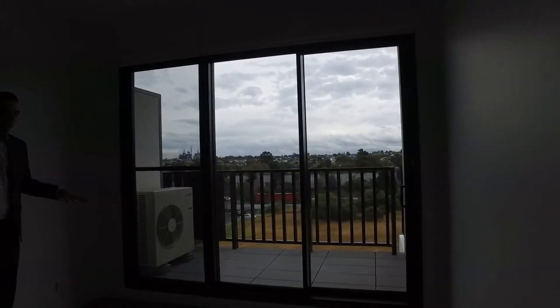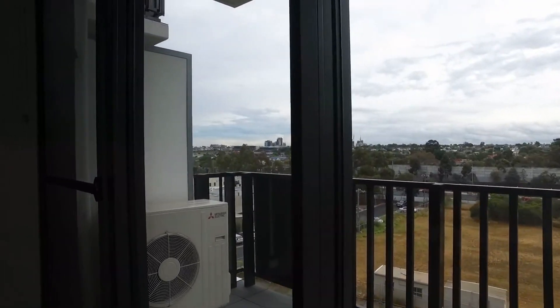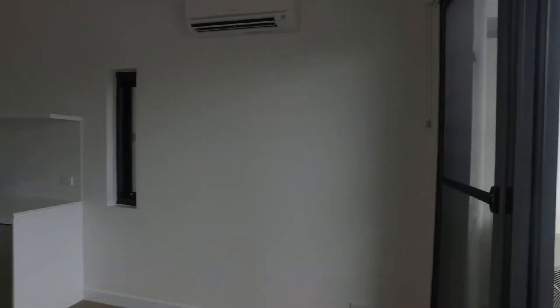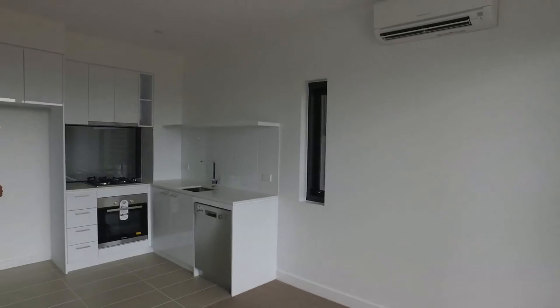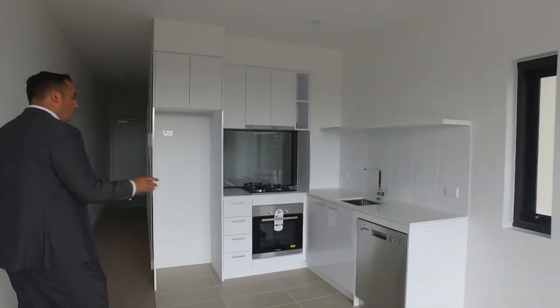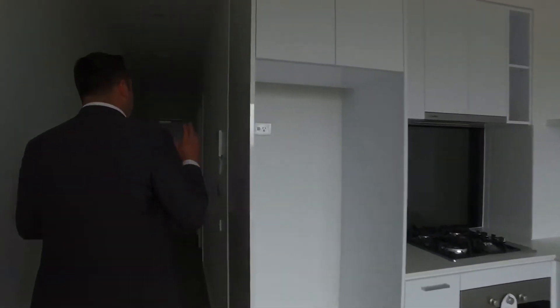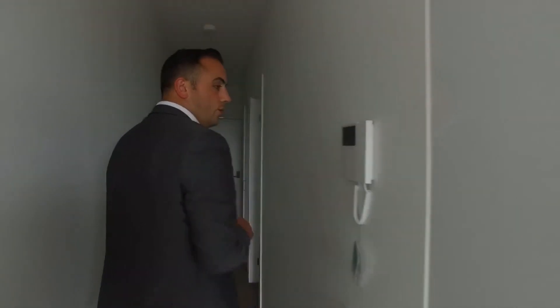I'm in the living room here — plenty of room for a seating or lounge arrangement, reverse cycle air conditioning, and a modern take on a kitchen with a gas top cooker, electric oven, dishwasher, and plenty of cupboard space above and below the benches. We've also got a video intercom system down to the front door.